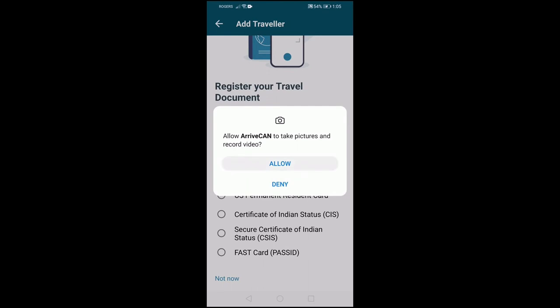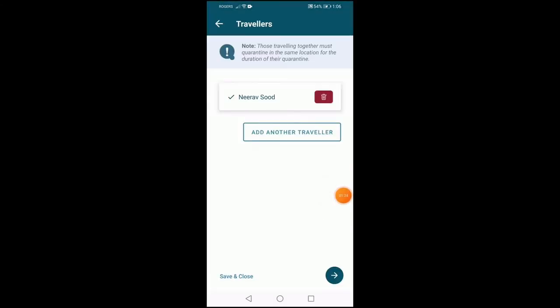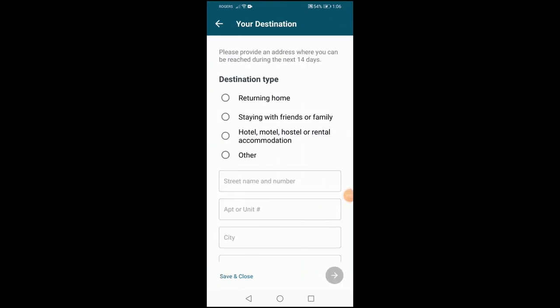The next step includes entering your travel document details, which may be entered by taking a photo of the document or entering the details manually. Once you complete this step, you will be prompted to enter the place you will stay while you complete your quarantine. You can be contacted via phone or at the address entered in this section to verify whether you are following the quarantine procedure. Once the form is complete, you can obtain a receipt to present at the time of immigration.